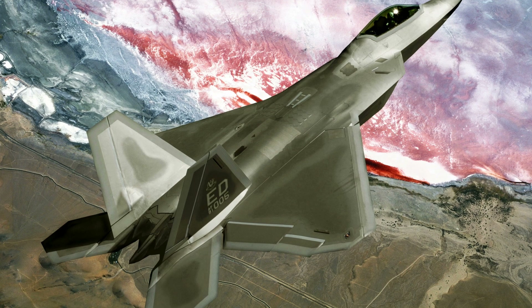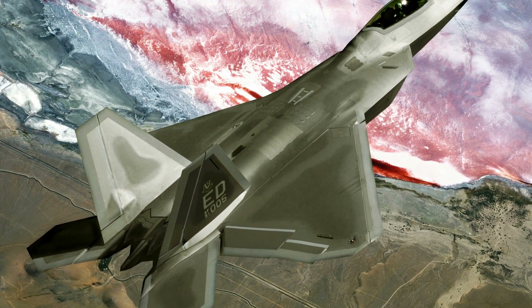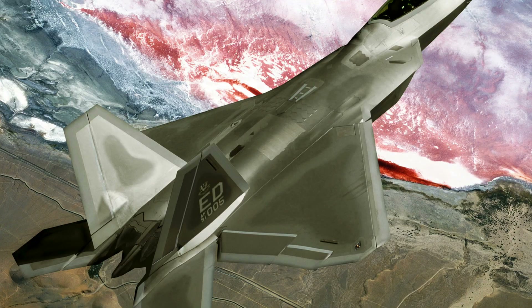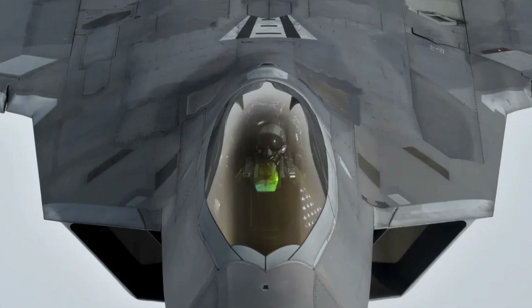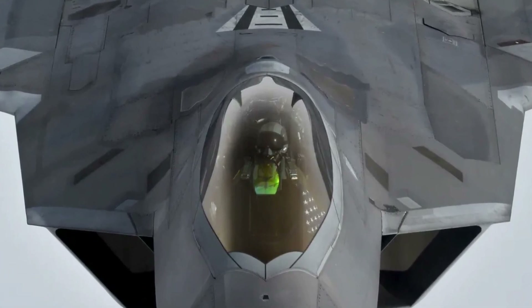This relentless pursuit of improvement ensures that the Raptor remains ahead of emerging radar technologies and maintains its stealth advantage in an ever-changing threat landscape. The F-22's legacy isn't just built on its current capabilities, but on the unwavering commitment to its future, where stealth remains paramount.